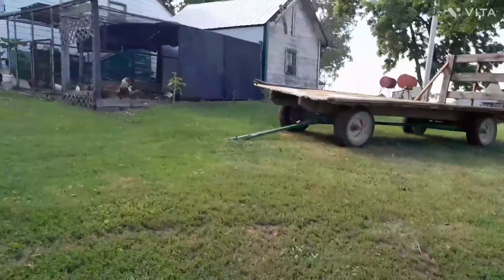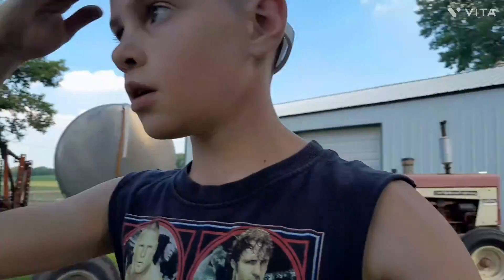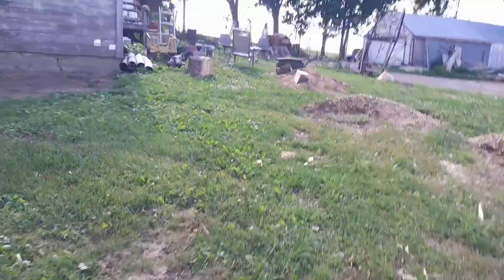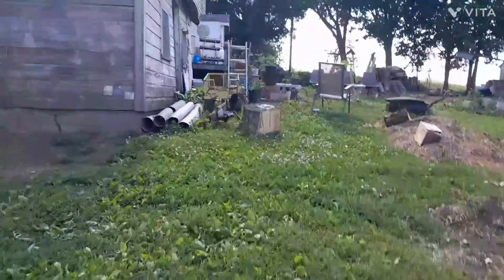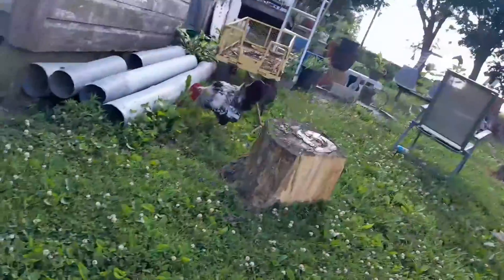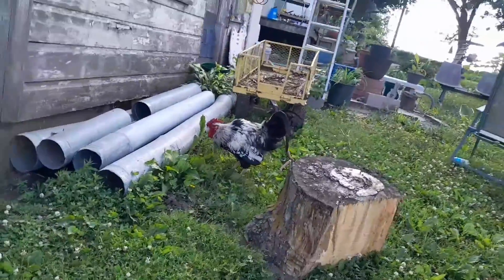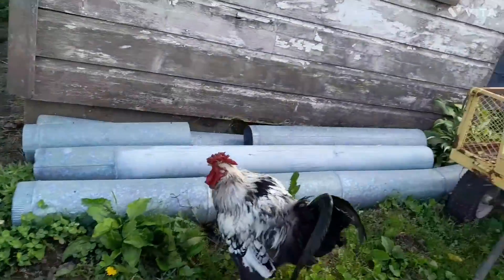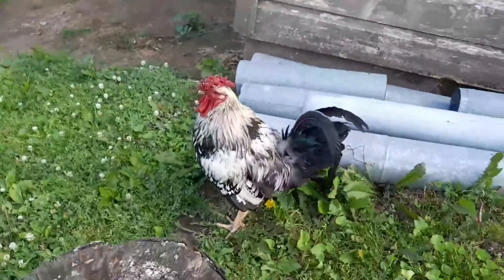My grandpa let him use our chicken coop. So then we come get eggs, sometimes he gets eggs. And then this rooster, he was getting picked on. You can see like right on his head, it's all pecked. You can see all the little spots where he got picked on. He's been out here for probably about three or four days. He's a big rooster.